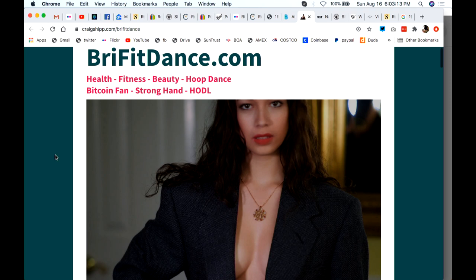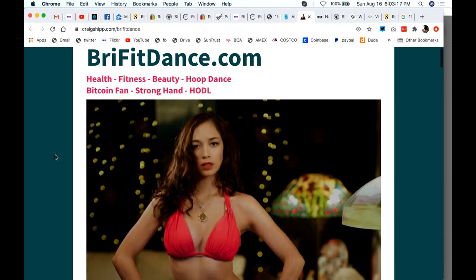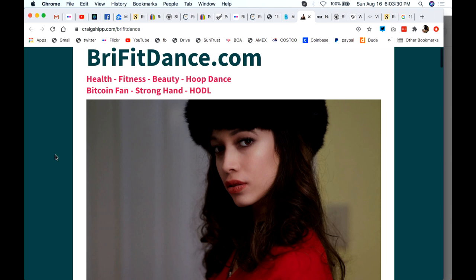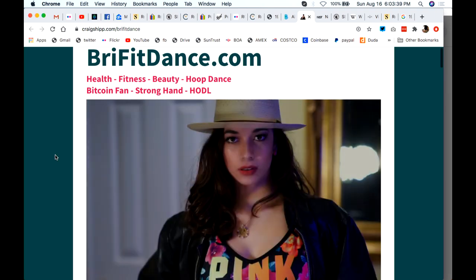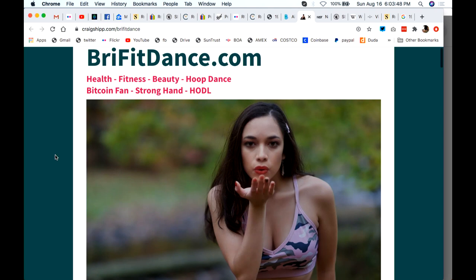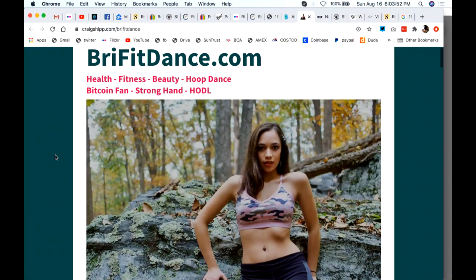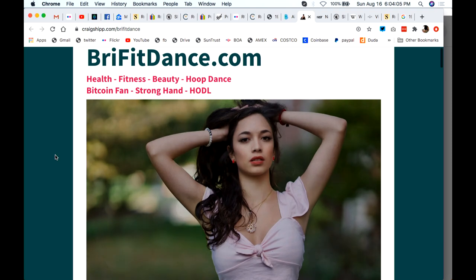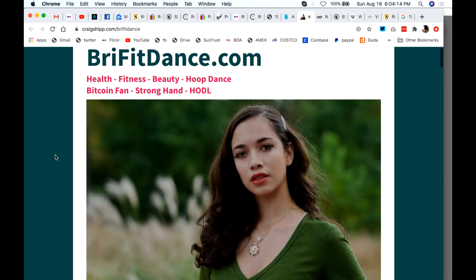Go to BrieFitDance.com and show some love — help support her content creation. Make sure you're subscribed and click the bell for notifications. Chat says Craig should step in and help Chip before he kills himself with an overdose — I hope he's not doing drugs. There's so much to live for. That's why somebody like Brianna is such a breath of fresh air — she doesn't drink, smoke, or do drugs, just being positive and doing the right thing. Thanks for watching, everybody.